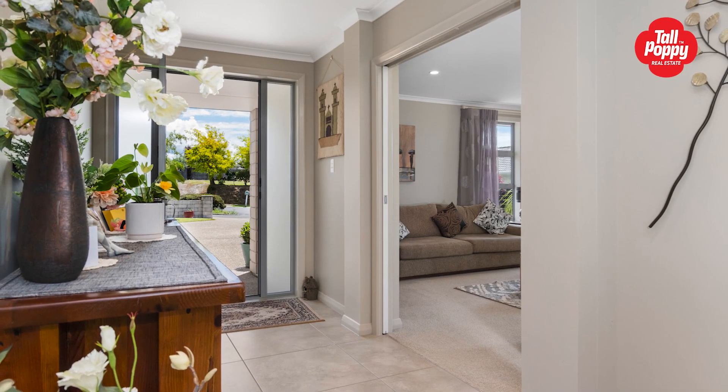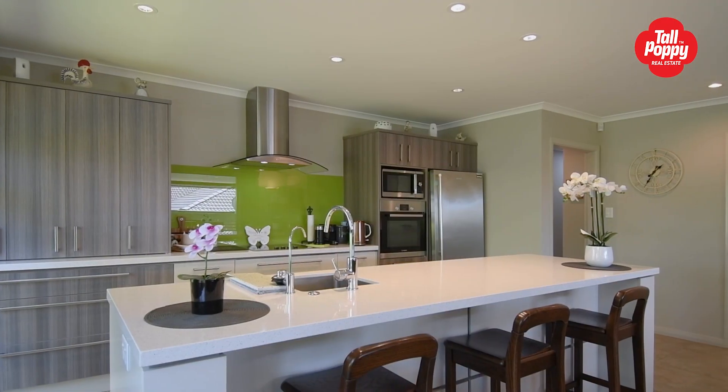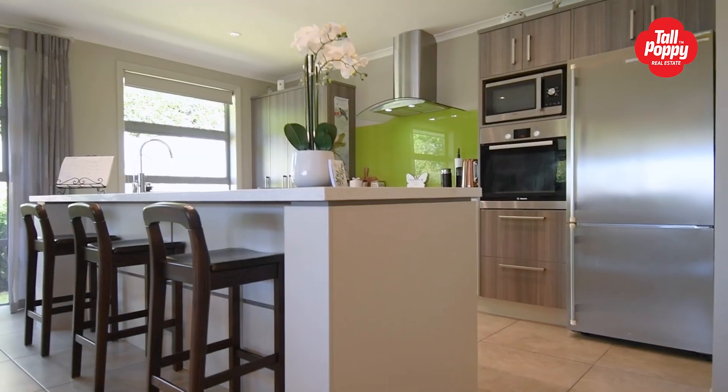The elegant entranceway leads to the spacious open-plan family dining and modern kitchen, boasting stone bench tops and island bench with breakfast bar.